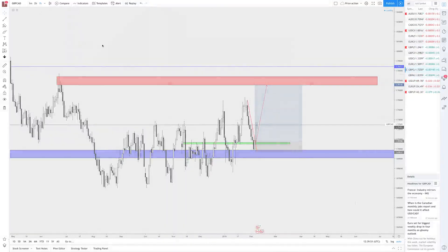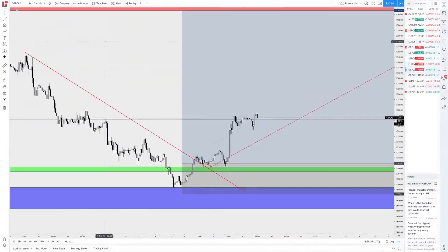I'll show you the entry that we got on the hour charts as well, which is pretty much exactly what I wanted — a move, a pullback, and then basically the pop off.